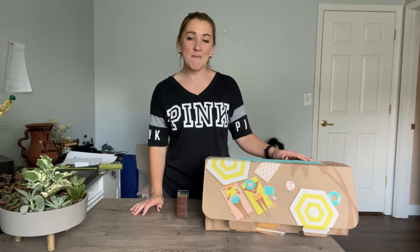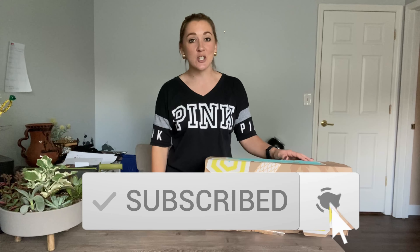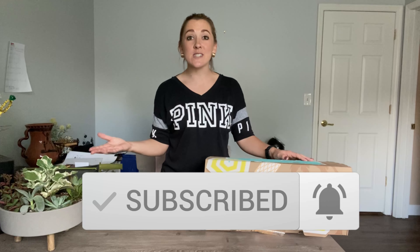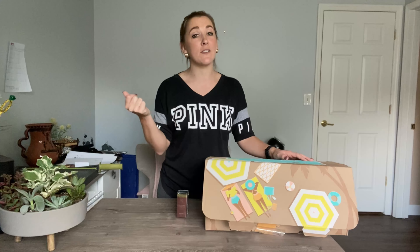And if you're new to my channel, welcome and thank you so much for tuning in. Take a second and hit that red subscribe button and the notification bell so when I post new deals and ways that you can save a ton of money, you can take advantage of them before the deals are gone. Sometimes the deals go really fast, you want to make sure that you hop on them for sure.